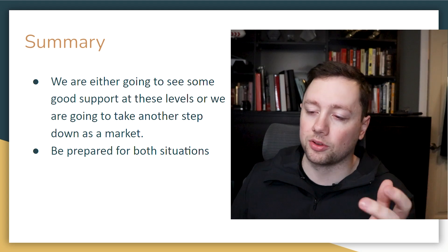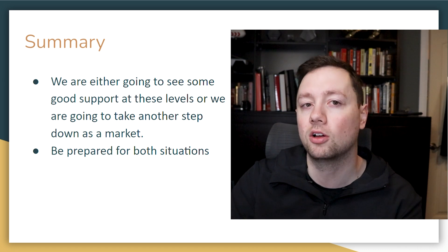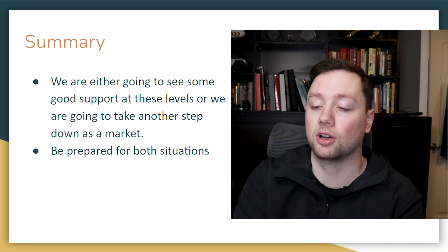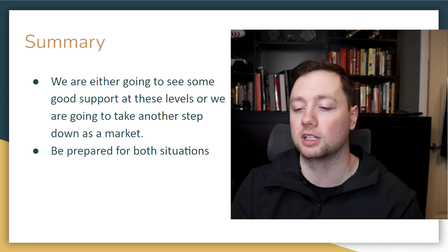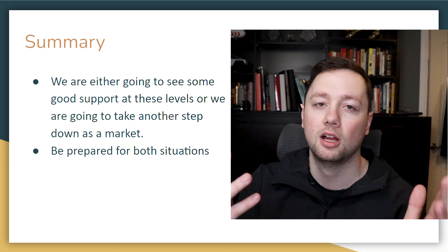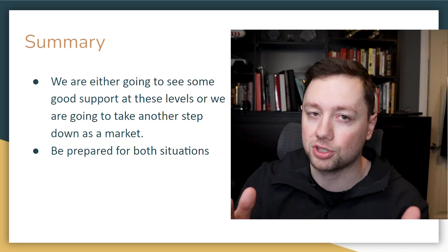Here's the quick market summary. We're either going to see good support step in at these levels and people start buying up these stocks that just went on sale, or there's going to be more fear around interest rates and inflation and we'll see another step down in the sell-off with another level of consolidation — and that's probably where I'll buy my entry if support doesn't step in this week. I'm holding a lot of cash, chomping at the bit to deploy it, but trying to be patient, responsible, and prepared for both situations. You should always have a plan for if the market goes up or down.